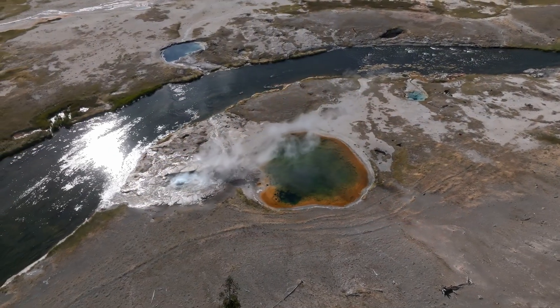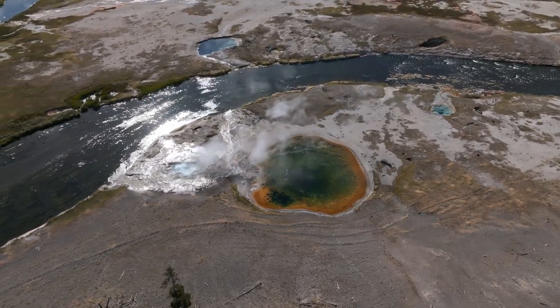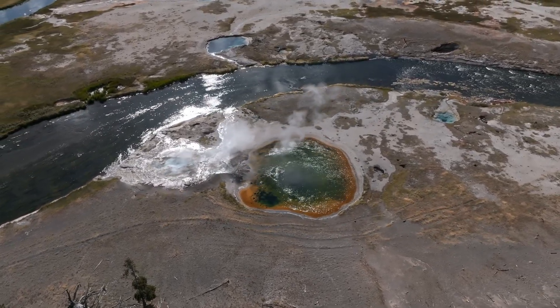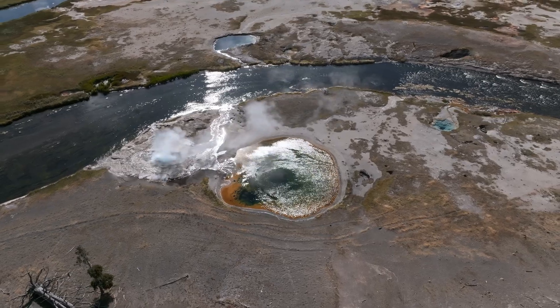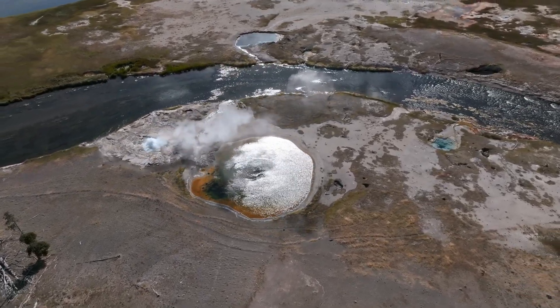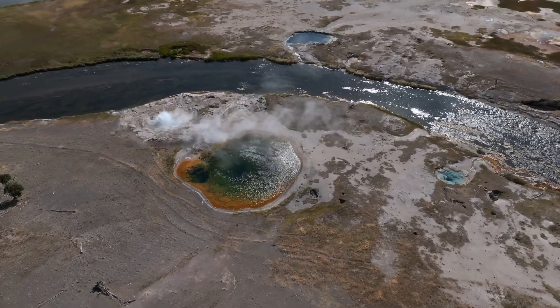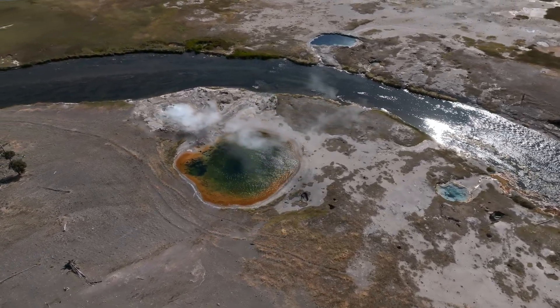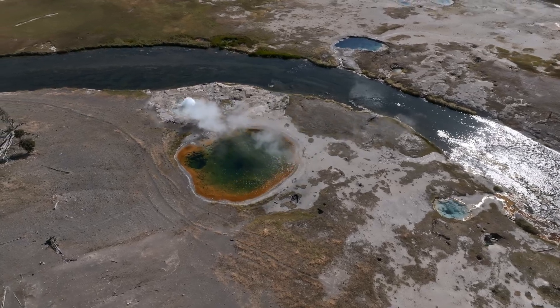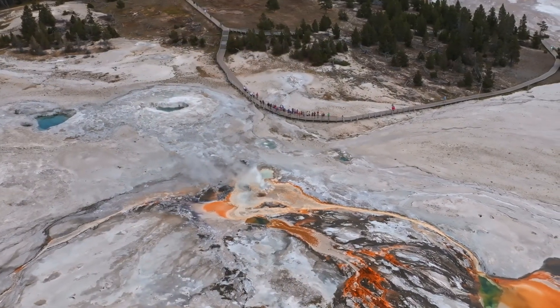Concerns about Yellowstone's supervolcano erupting are understandable given its history and potential impact. However, hydrothermal explosions are not indicators of an impending supervolcano eruption. Yellowstone's underground volcanic system would likely show decades of warning signs before an eruption, including multiple large earthquakes, changes in hot spring chemistry, and gradual ground shifts. These changes would provide ample warning before any significant volcanic activity.